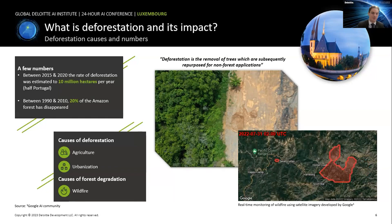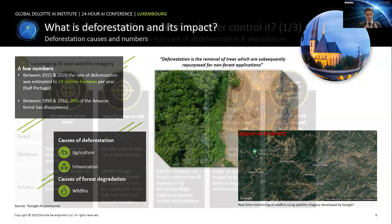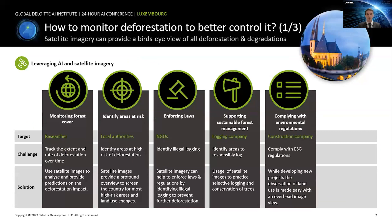Second, if you're a local authority, you would potentially want to identify areas at risk for deforestation and wildfire. Using satellite images with AI algorithms, you could get a large overview of an entire country or continent to identify which areas in the future are most likely to be impacted by deforestation.